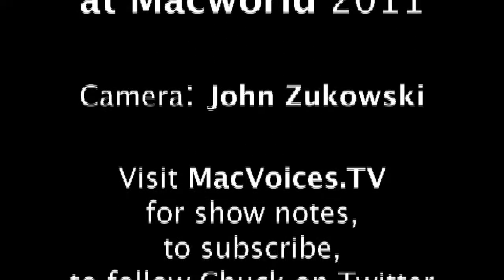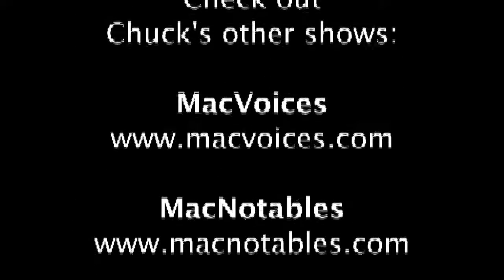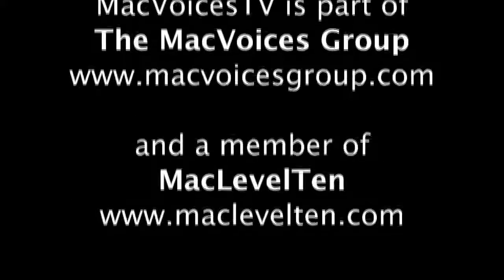Peter, it's a very cool product. I really offer my congratulations on another Best of Show. We'll see you back here for Macworld 2012 and probably another one of those. Yes, let's hope — that would be really fun. Folks, I'm Chuck Joyner. This is MacVoices TV at Macworld 2011 in San Francisco. Until the next time, thanks for watching. MacVoices TV is part of the Mac Voices Group and a member of Mac Level 10.